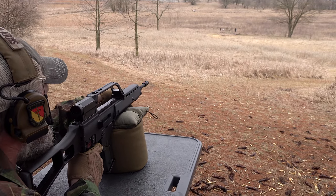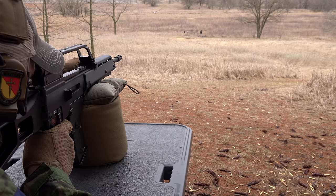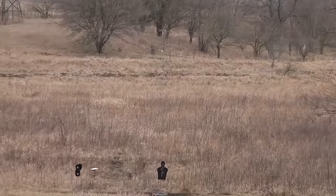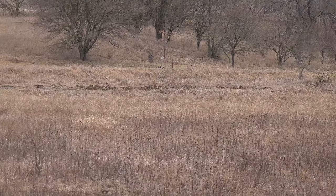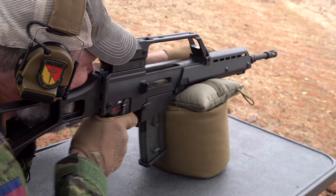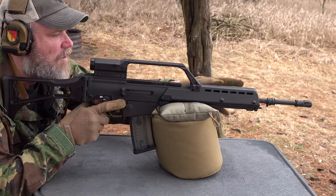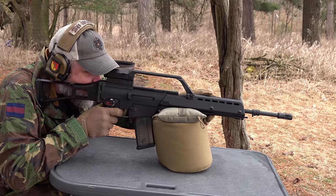That camouflage job on the challenge target is really working today — very difficult to make out in this light. Despite being difficult to see, it's easy to score hits with the G36 optic. The trigger pull on the G36 is heavy — heavier than the Steyr AUG — but it's still easy to score hits with it.